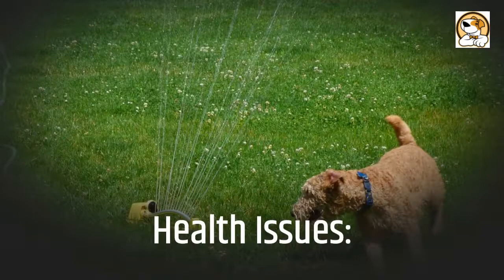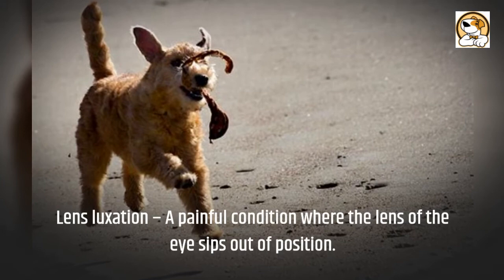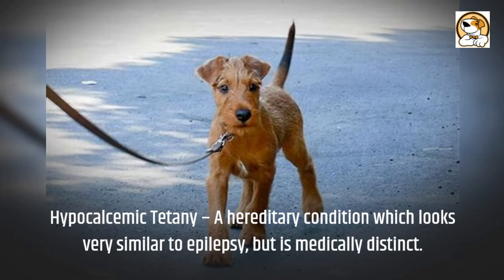Health Issues: eye diseases are the Lakeland's most widely known issues. Approximately 1 in 12 develops cataracts. Lens luxation is a painful condition where the lens of the eye slips out of position. Degenerative myelopathy is a hereditary neurological condition. Hypocalcemic tetany is a hereditary condition which looks very similar to epilepsy but is medically distinct.